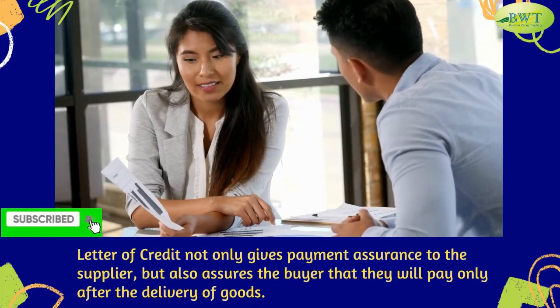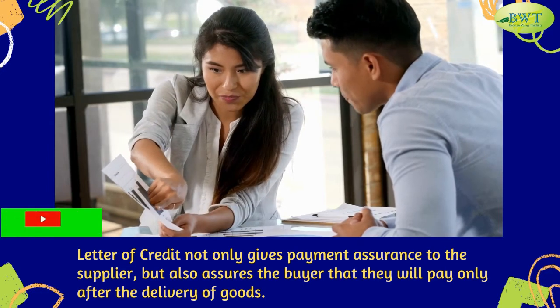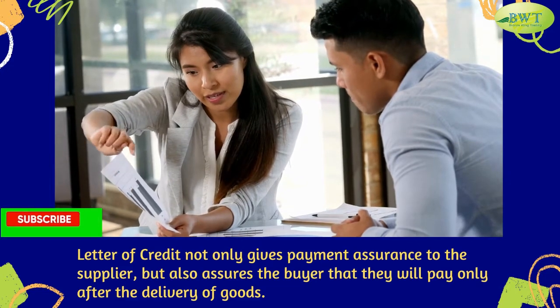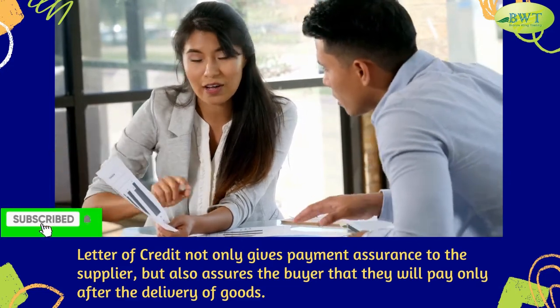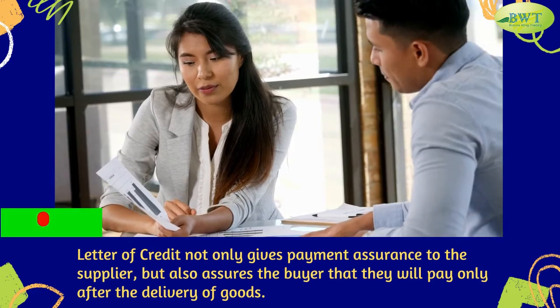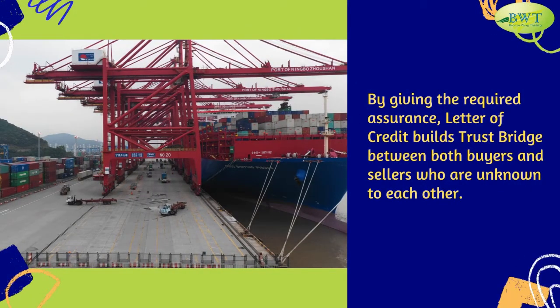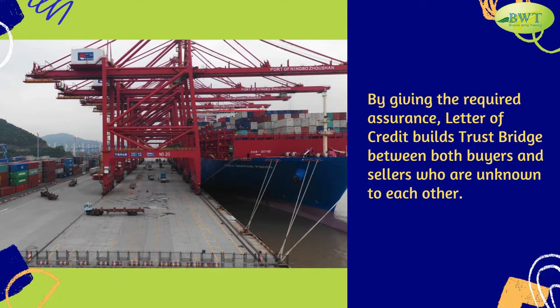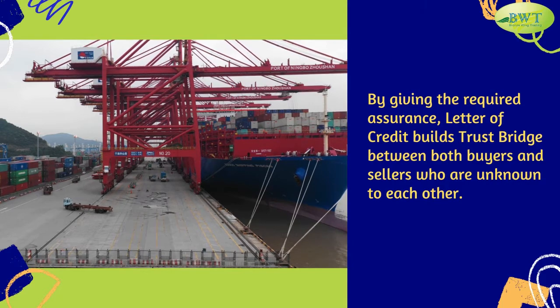The letter of credit not only gives payment assurance to the supplier but also assures the buyer that they will pay only after the delivery of goods. By giving the required assurance, the letter of credit builds a trust bridge between both buyers and sellers who are unknown to each other.